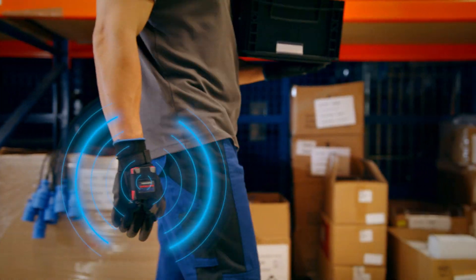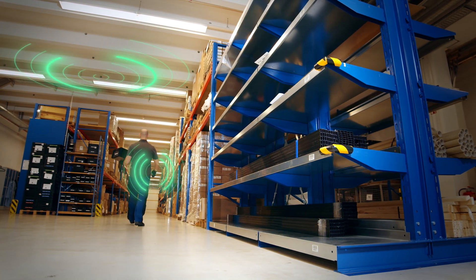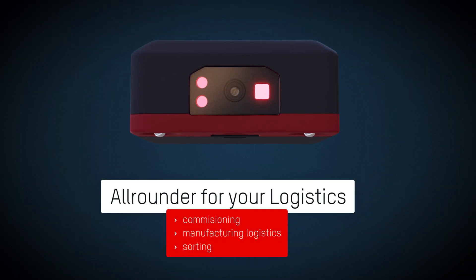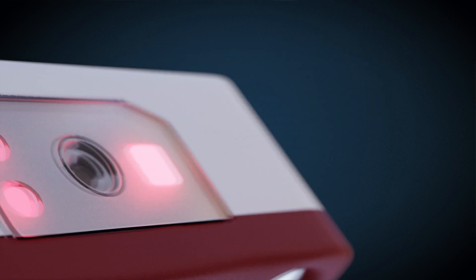Thanks to roaming function, your employees can switch areas without the hassle of new registration. The Hi-Wear Compact by Feik — an uncompromising all-rounder for every industry.